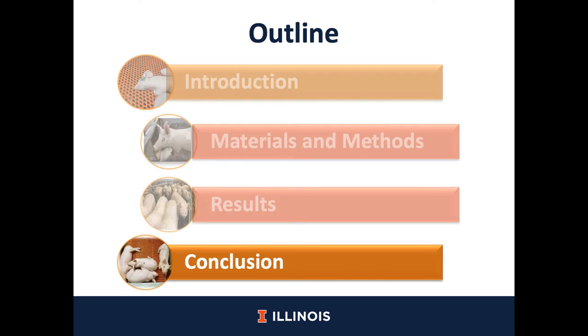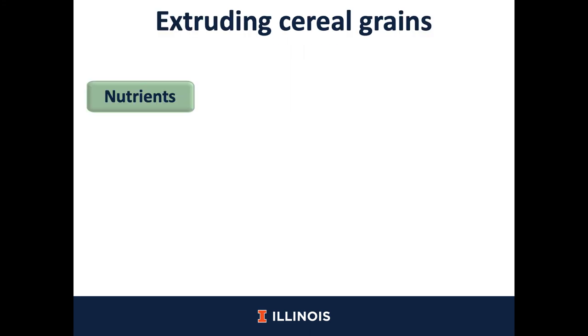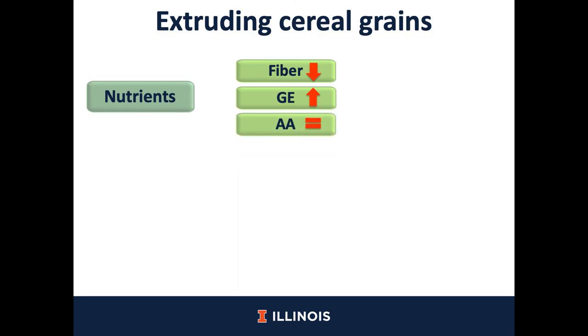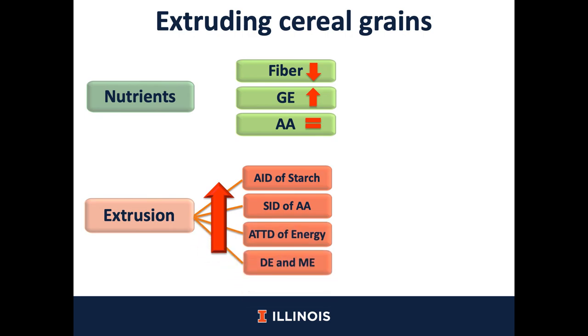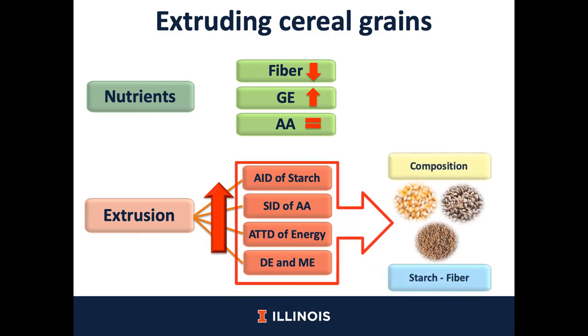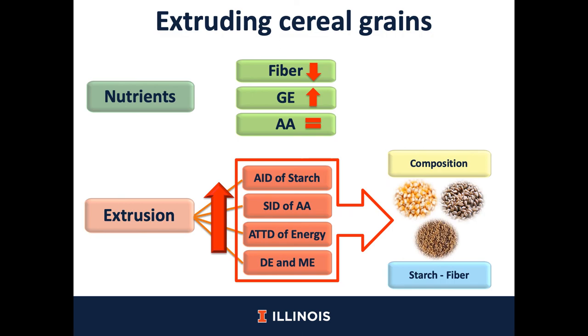Now let's move on into the conclusions for this study. We can conclude that the concentration of fiber may be reduced after the extrusion process; however, the concentration of gross energy may be increased after the extrusion process. In this particular experiment, the extrusion process did not change the concentration of amino acids in cereal grains. In terms of digestibility, we can conclude that apparent ileal digestibility of starch, standardized ileal digestibility of amino acids, apparent total tract digestibility of energy, and the concentration of digestible and metabolizable energy were increased after the extrusion process. However, this increase depends on the type of cereal grain and also on the composition of starch and fiber in cereal grains.